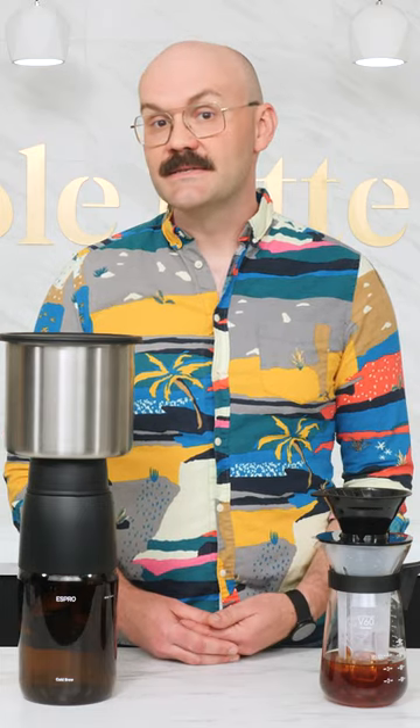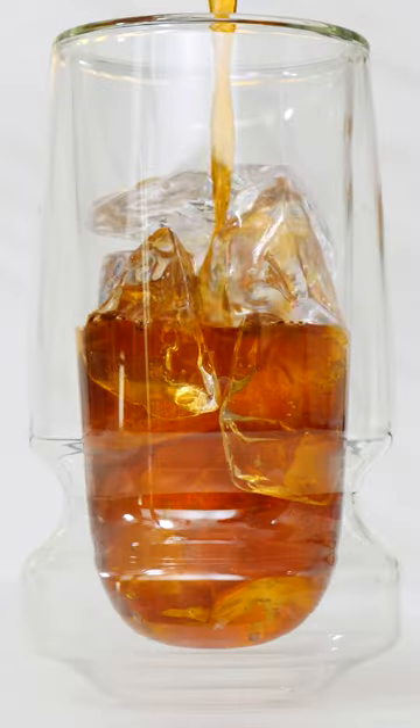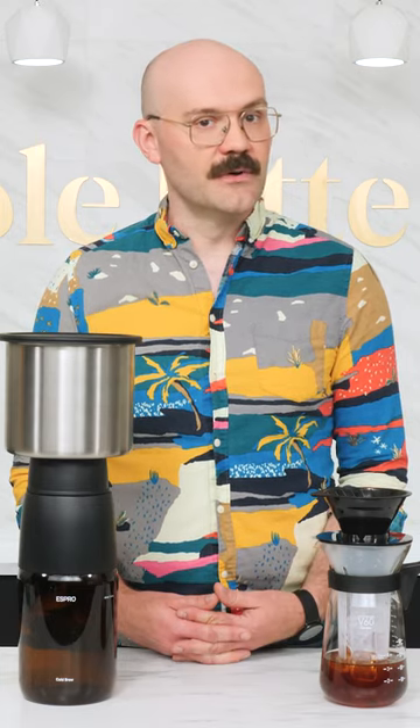Brian here with Whole Latte Love. As the seasons change, coffee drinking habits change with them. I'm talking about swapping that hot cup of morning coffee to something chilled. But then the question arises, what's the difference between iced coffee and cold brew?